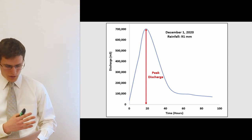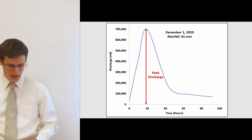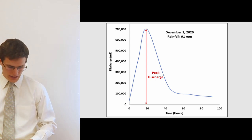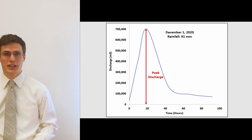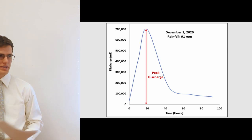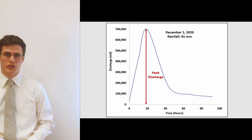The hourly discharge values from the 91 mm rain event were used to build and calibrate a hydrological model. This model was created to predict flooding for future rain events and has two main components: the surface runoff coefficient and rainfall.